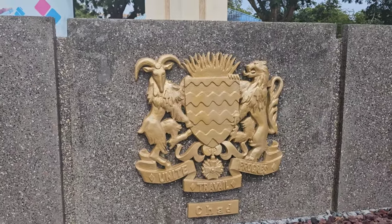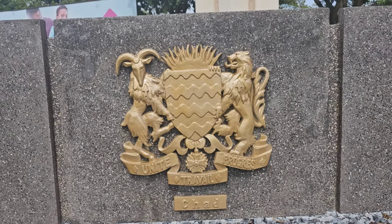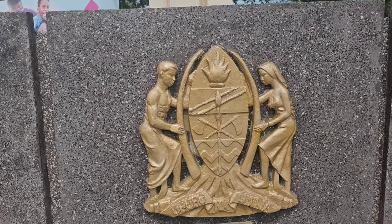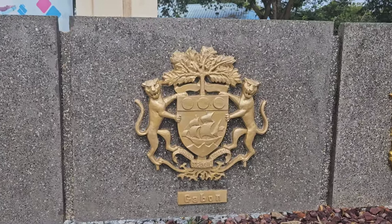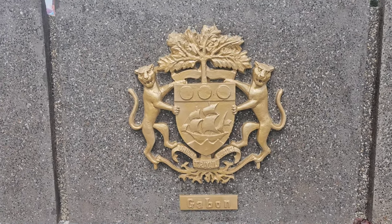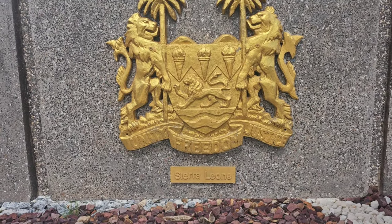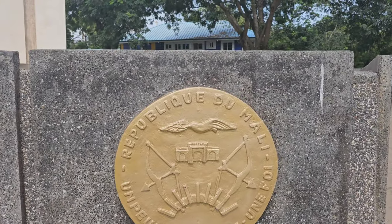There's Chad. Unity, work, and progress - in French 'Unité, Travail, Progrès.' Chad, Tanzania, and Gabon. Again, we are here at the Organization of African Unity center. Sierra Leone. Most African countries use unity, freedom, and justice. Republic of Mali - Republic de Mali - with Bamako as the capital.